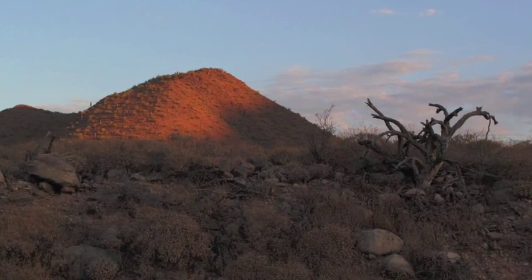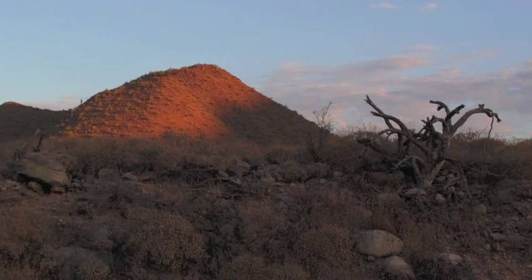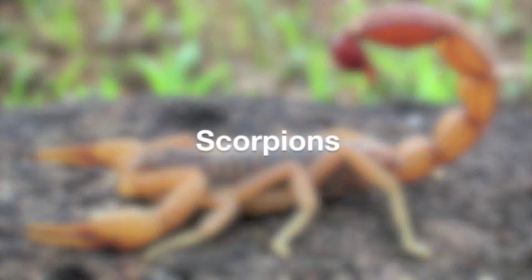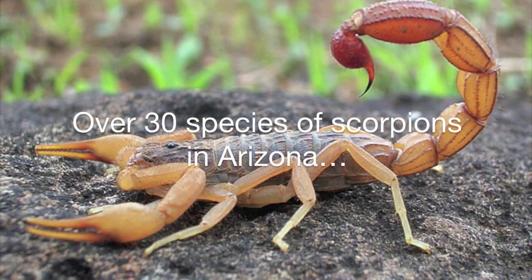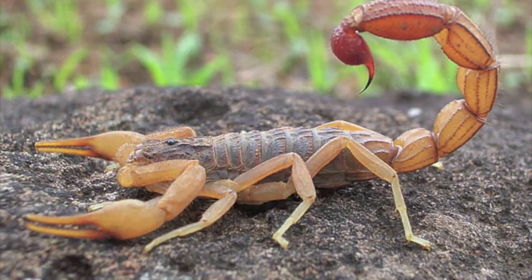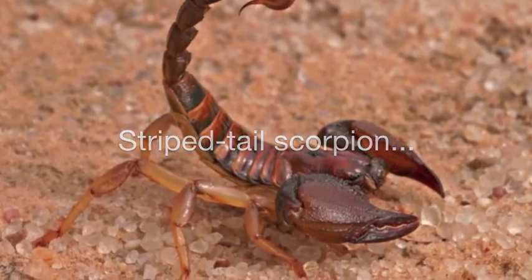Let's begin a short investigation of a few notable arthropods found in the McDowell-Sonoran Preserve. Scorpions have changed little in the 400 million years they have existed. Yet there are over 30 species of scorpions in Arizona. The preserve is home to three of them. The striped-tail scorpion is the most common.